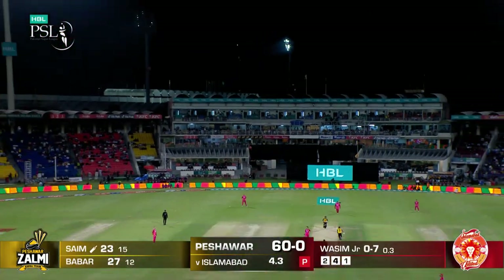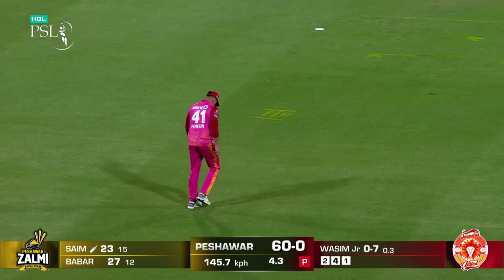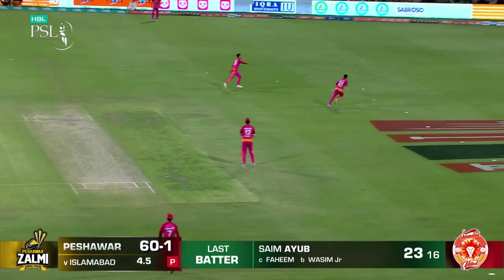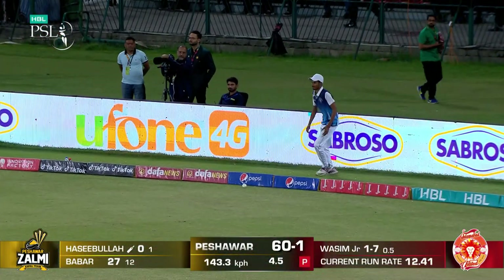Straight up. It's not gone anywhere — it's gone. Fayyam Ashraf underneath it. Mahmoud Wasin Jr. celebrates. What a way to get off the mark. He'll take that any day of the week.